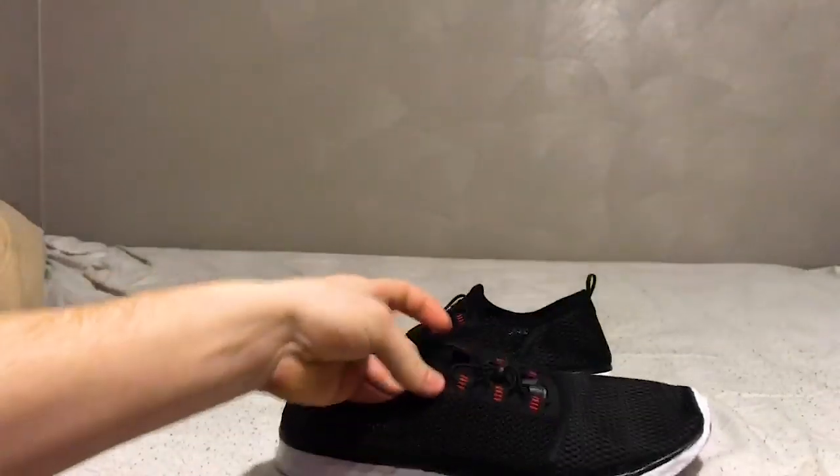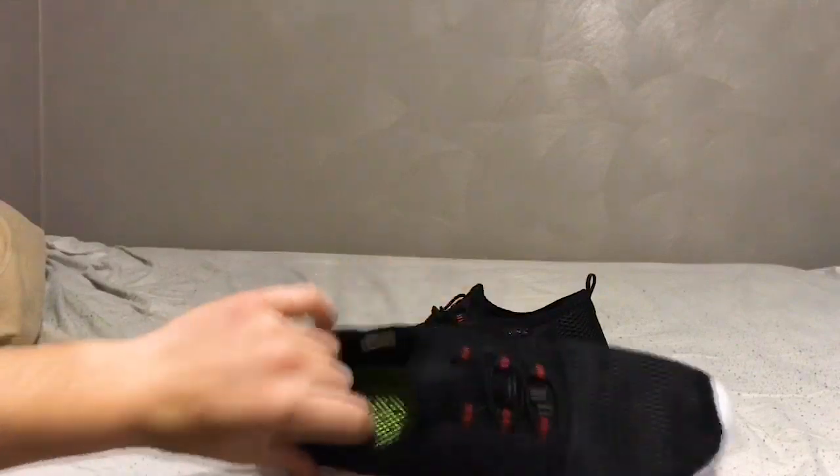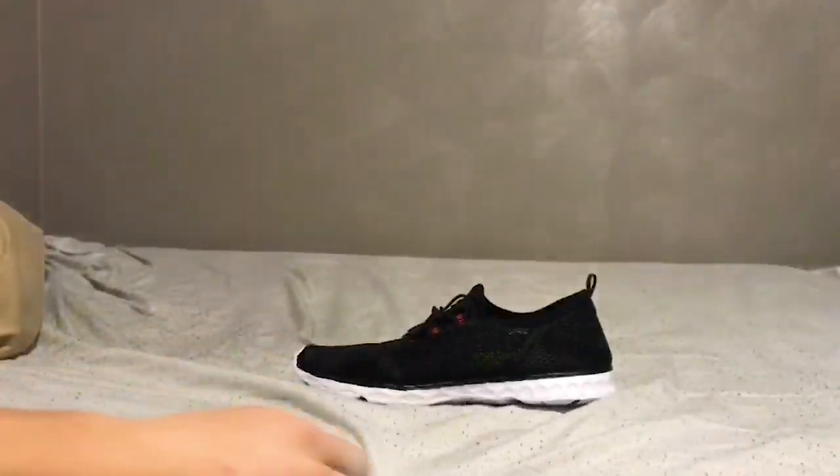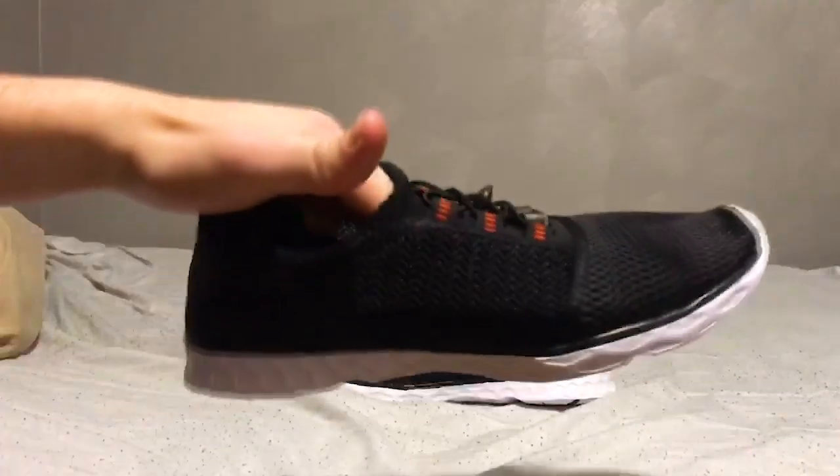Your feet won't stay soaked — they air dry as you walk. They're very flexible, very durable, and they look nice and feel great. They don't even look like water shoes; honestly, they look like regular tennis shoes. If you look at it like this, it's a regular tennis shoe — you'd never even notice.